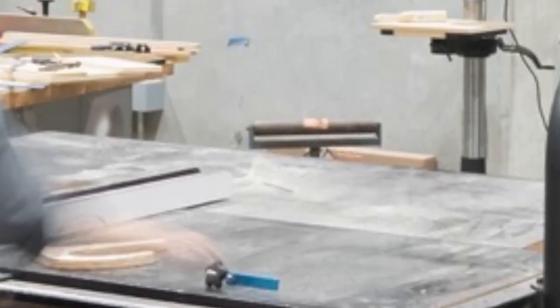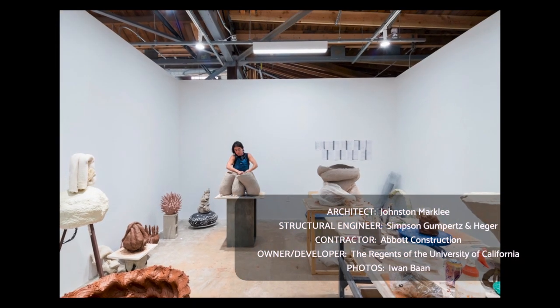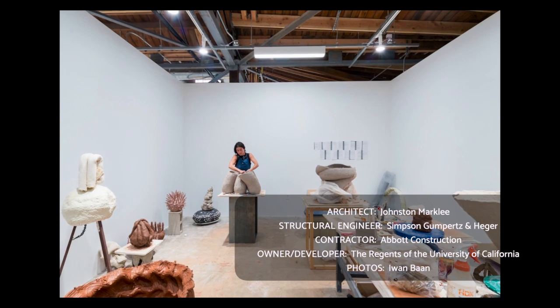High ceilings, expansive spaces, and natural light support the creative endeavors within the LEED Gold Certified Studios, which include ceramics, painting and drawing, photography, sculpture, and more. Congratulations.